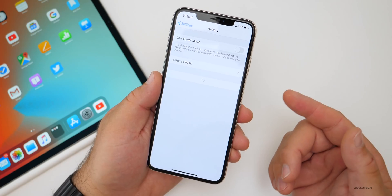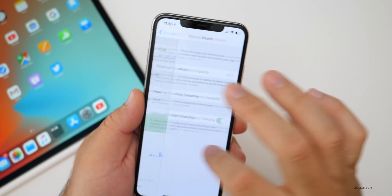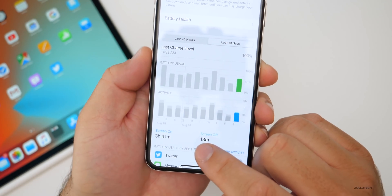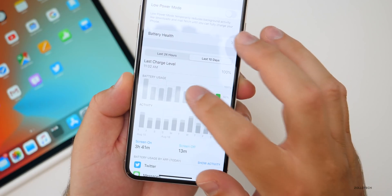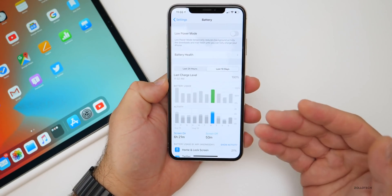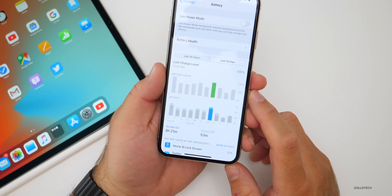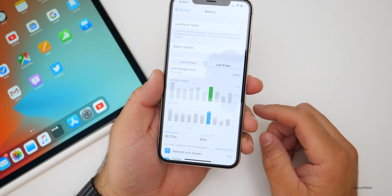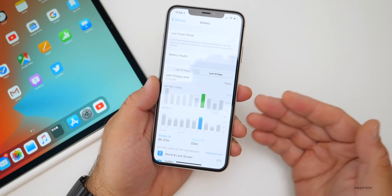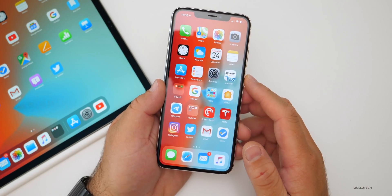As far as battery life — it shouldn't really be too much of a concern when you're on a beta because it will get better once the final is released. Battery health on this device is 100%. Today I had three hours and 41 minutes of screen on time and 13 minutes of screen off time. On another day, I had six hours and 21 minutes of screen on time and 53 minutes of screen off time. Overall, about six and a half hours of screen on time seems about right on iOS 13 so far with the betas.